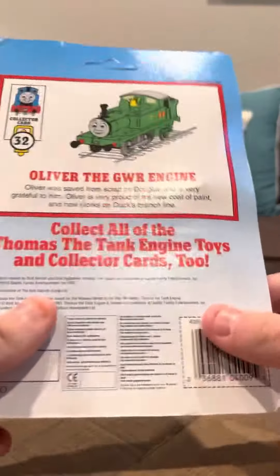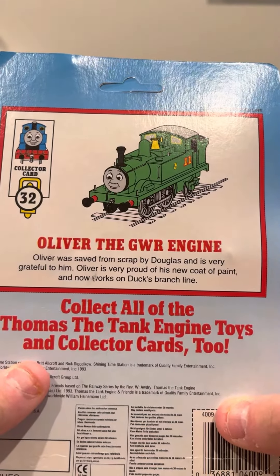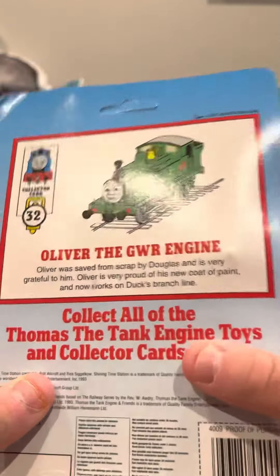Now I'm going to read what's on the back here. So Oliver was saved from scrap by Douglas, and I was very grateful to him. Oliver is very proud of his new coat of paint and now works on Duck's branch line.